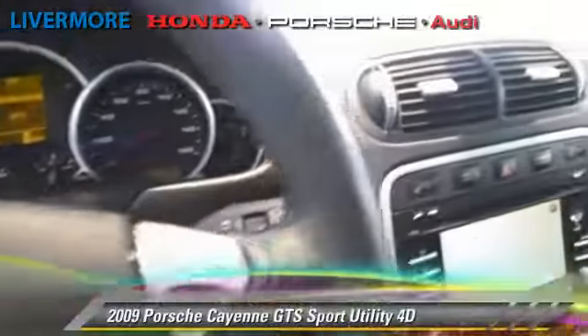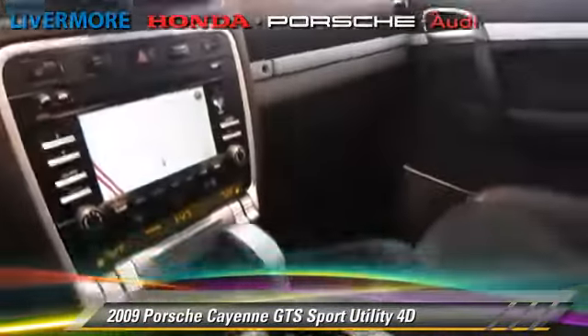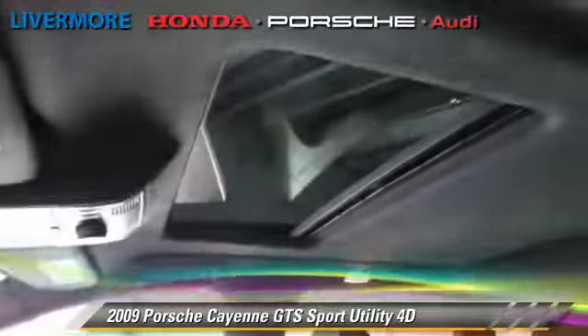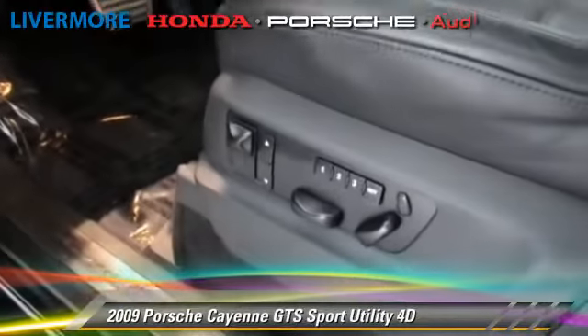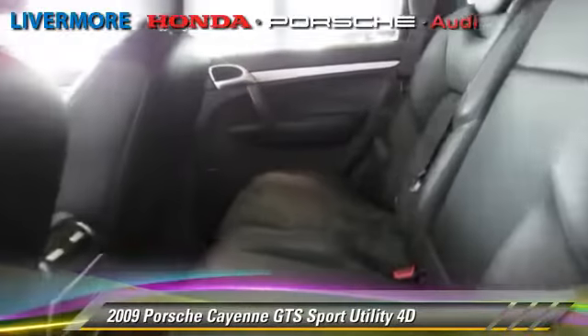The 2009 Porsche Cayenne GTS, powered by a 4.8-liter V8 engine with a 6-speed automatic transmission with overdrive. This all-wheel drive sport utility vehicle with fewer than 45,000 miles on the odometer gets up to 18 miles per gallon.